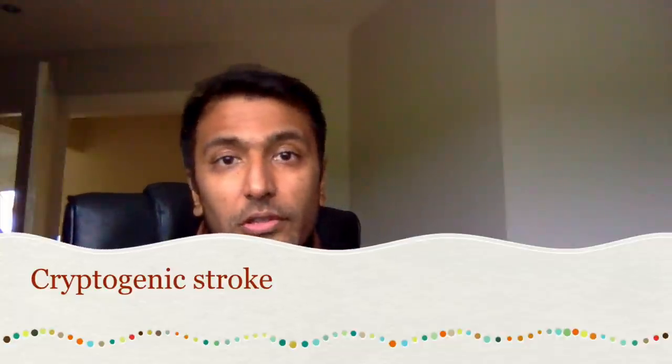My name is Sanjay Gupta. I'm a consultant cardiologist in York. Today's video is on the subject of strokes. In particular, I wanted to focus on a type of stroke known as cryptogenic stroke.